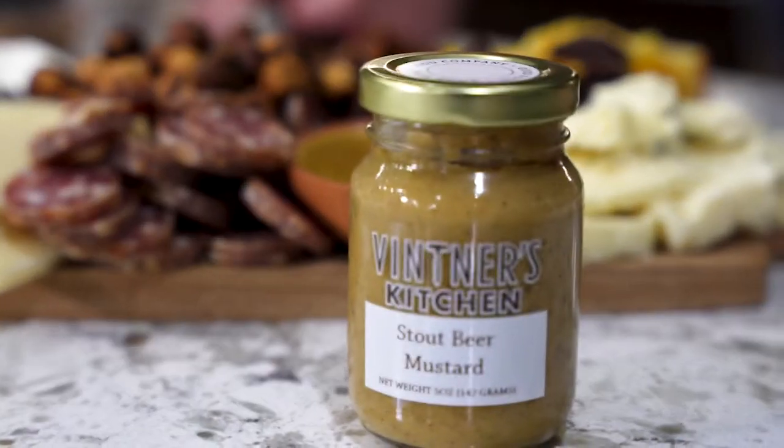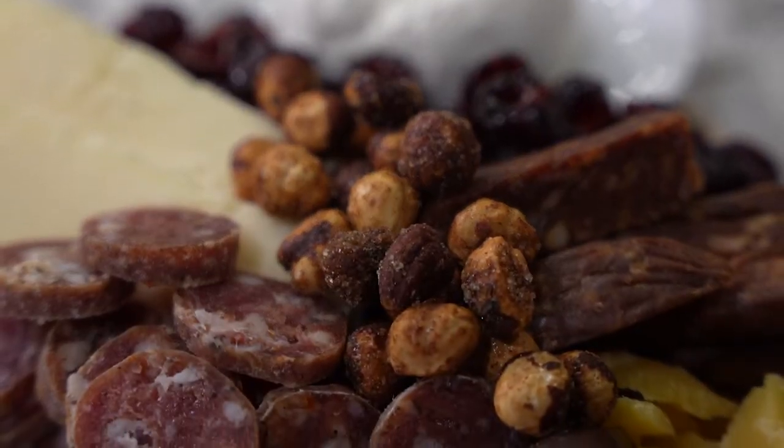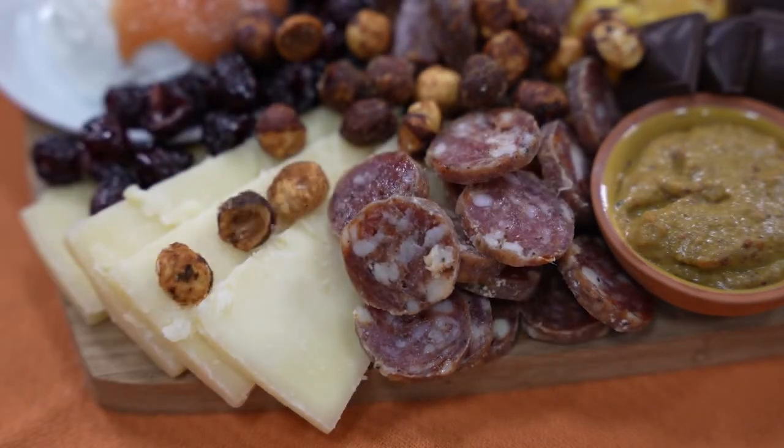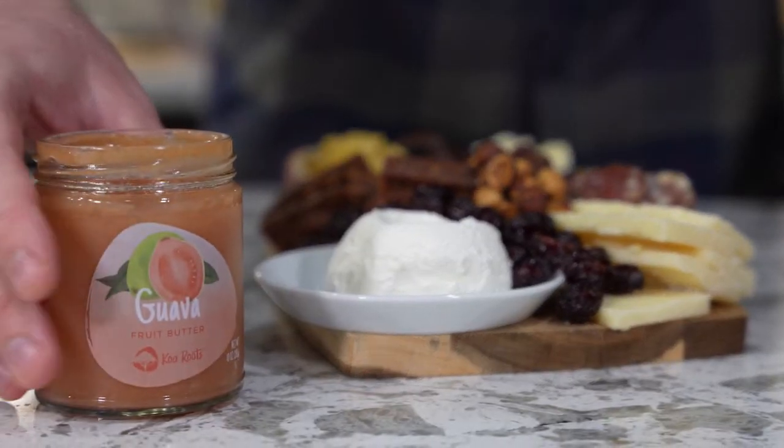My final tip is: there are no rules. One of the biggest benefits from social media board culture is that they've taken cheese boards from being stuffy relics to an art form that's way more innovative, playful, and culturally inclusive. So follow your own palate and have fun with it.